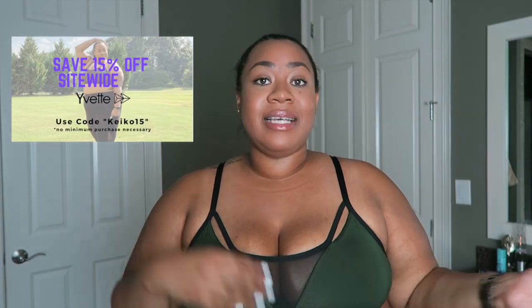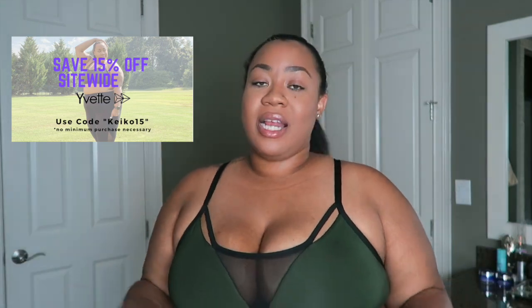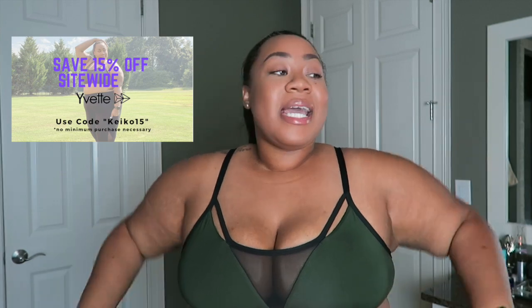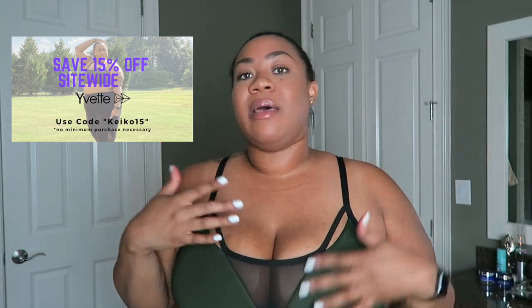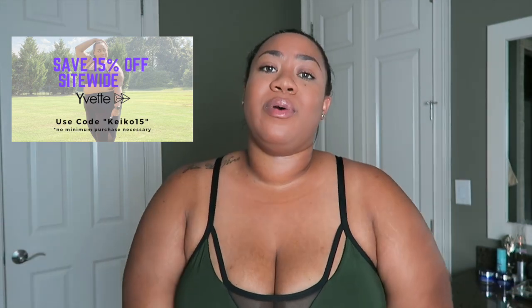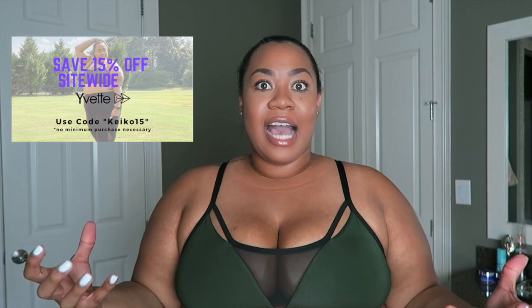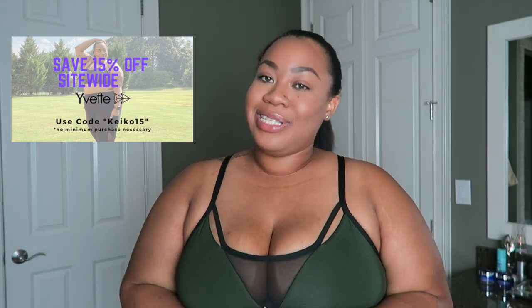Thank you so much for watching! I hope I've introduced you to a brand with supportive, comfortable, stylish, and affordable clothing — whether you're plus-size or straight-size. Their plus-size bras go up to 5XL, size D through F, but be sure to refer to the sizing chart. I'll link their leggings collection, sports bras collection, and each individual piece down below. I can't wait to work out tomorrow in these items, and I'll update you in my vlogs on which sports bra becomes my favorite. Don't forget to use my coupon code — I'll put it on screen and in the description. See you in the next video!